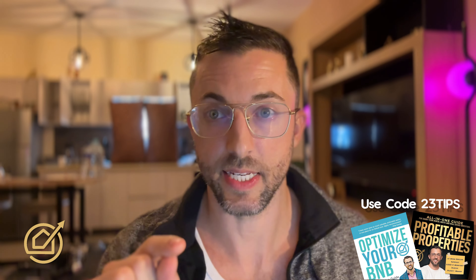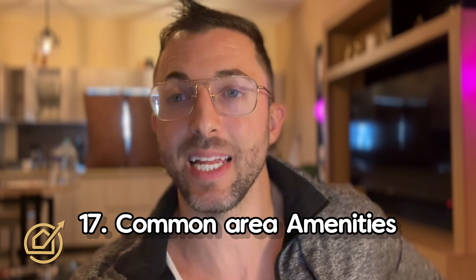Number sixteen: bedroom amenities. Both soft and firm pillows. If you have a window, make sure it is fully blacked out — no one ever complained about a room being too dark, but guests sometimes complain about too much light. Number seventeen: amenities in the common areas. A hook near the entrance to hang hats and day bags, a Bluetooth speaker, dimmable lights, and extra pillows on the couch — that's a design hack that makes your space feel more comfortable.